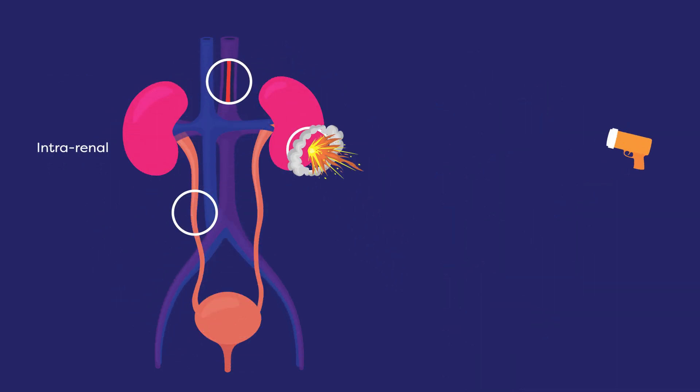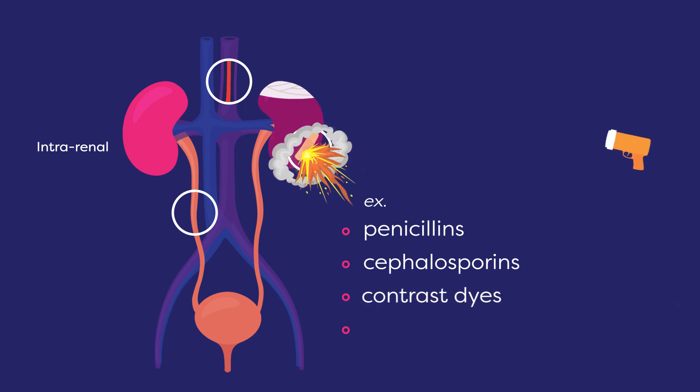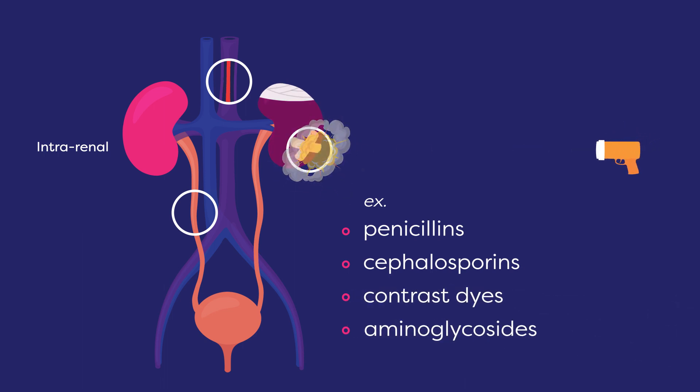Some drugs directly injure kidneys. Examples include penicillins, cephalosporins, contrast dyes, and aminoglycosides.